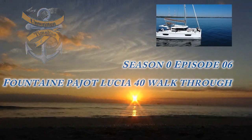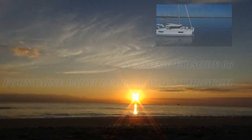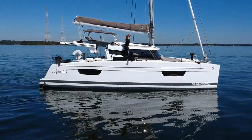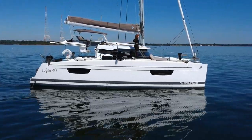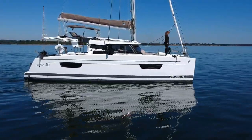Do not go where the path may lead, go instead where there is no path and leave a trail. — Ralph Waldo Emerson. In this episode we charter a Lucia Forte from Fontaine Pigeot and take you along as we tell you what we like and don't like about this particular boat.